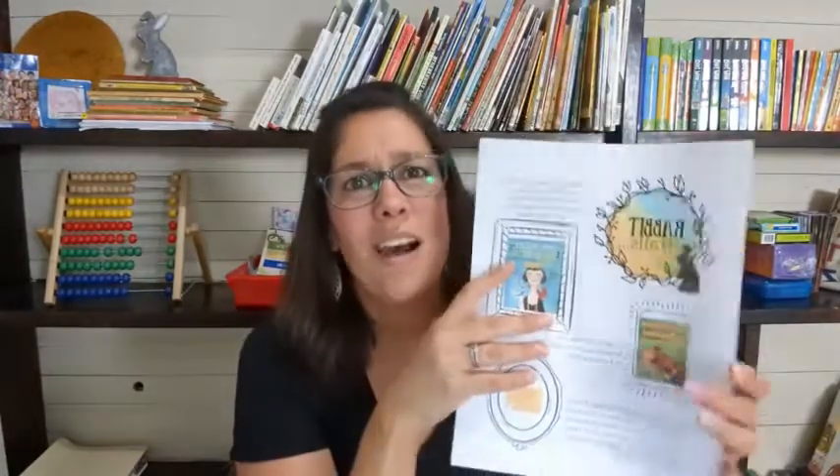Next is the Rabbit Trail section. There'll be more books to check out, videos, suggestions — all kinds of fun stuff to go even deeper into these lessons.